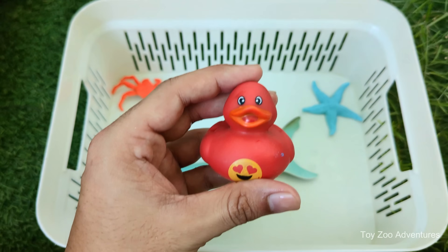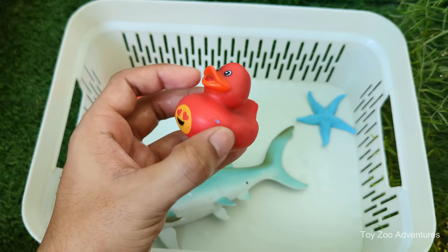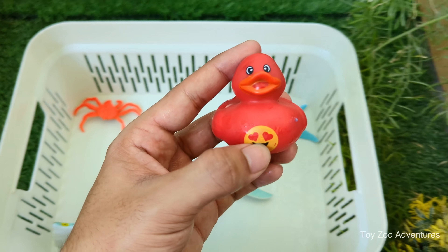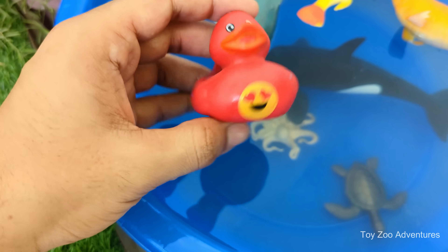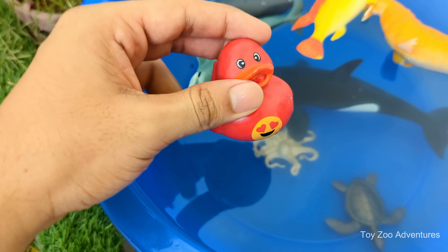Duck is a water-loving bird that lives near ponds, lakes, rivers and wetlands. Ducklings — baby ducks — are yellow and fluffy when they hatch and love to swim right away. Ducks like to dabble in the water, which means they dip their heads underwater to find food.